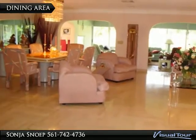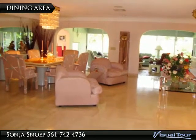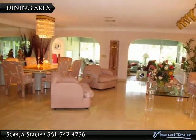The large dining area is ideal for family feasts and entertaining. This area flows gracefully into the elegant living room with beautiful marble floors and neutral colors.